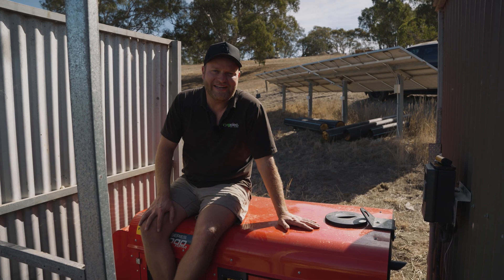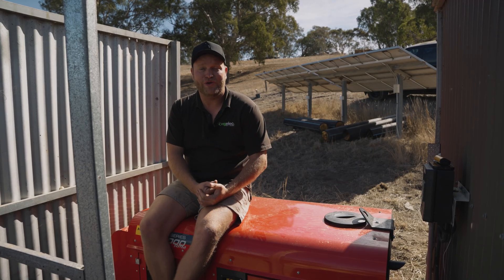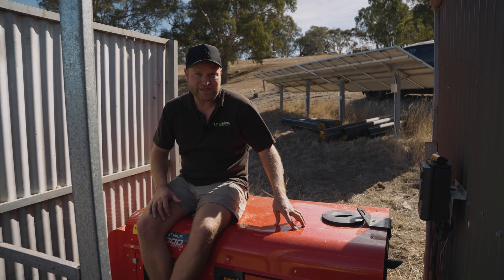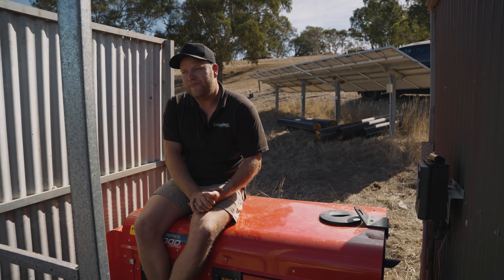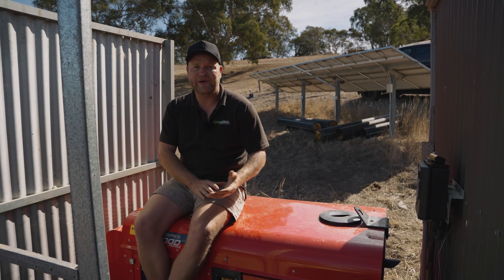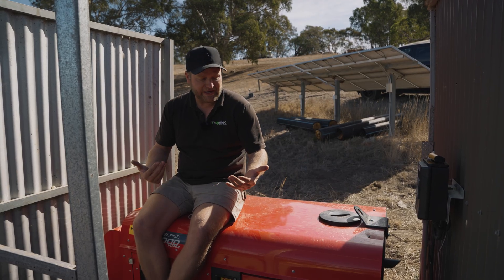I'm sitting on this Yanmar generator — it's an 8 KVA generator and it seamlessly connects into the Sig Energy system. If there was a bad weather event and the solar couldn't keep up with the load of the house, this will automatically kick in if the batteries go below 20% and will keep charging until they reach at least 50%. Now you might be asking why this system is off-grid and not a normal grid-connect system. The reason is there are no power lines nearby, and the typical cost to get a power line to your property, a transformer and everything you need, is somewhere between $100,000 and $200,000 — which is a lot more than what this system has cost. The other benefit is now the client won't have power bills.